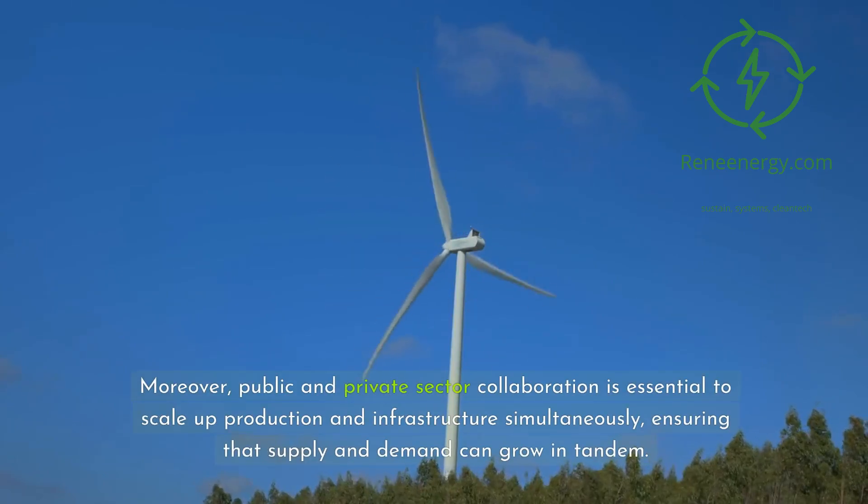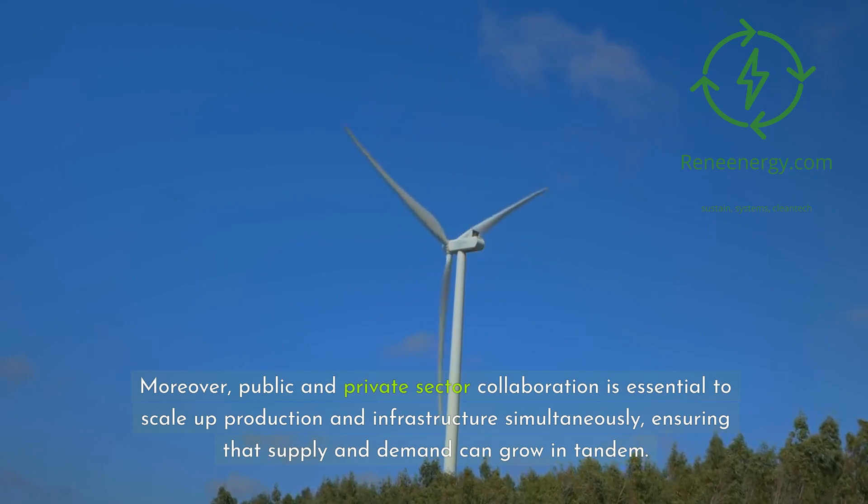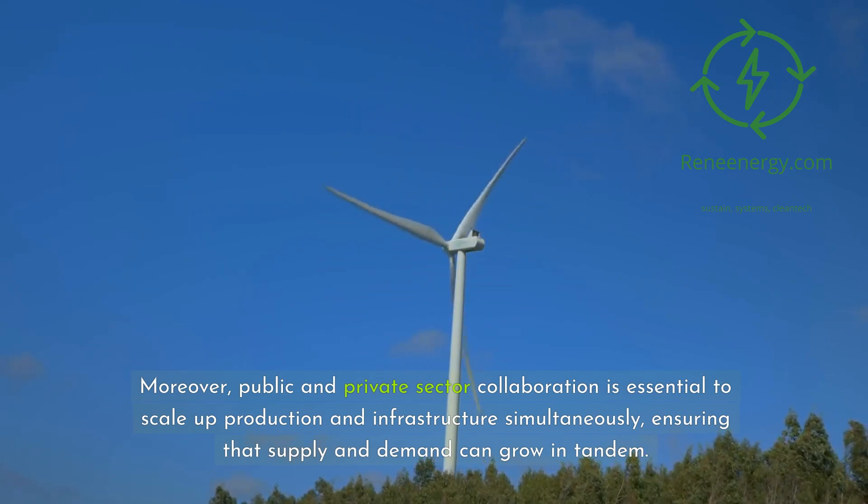Moreover, public and private sector collaboration is essential to scale up production and infrastructure simultaneously, ensuring that supply and demand can grow in tandem.